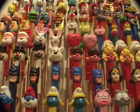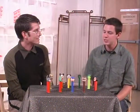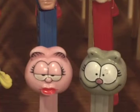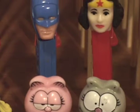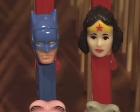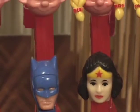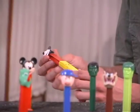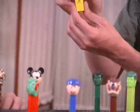When did Pez dispensers start? They actually came over from Austria in the late 40s by the Haas Company, and they originally were mints. Hence Pez comes from Pfeffermints. They started first with a Santa, a Popeye, and a Mickey Mouse. And then they started doing die cuts, so you can actually see on the side of the dispenser.